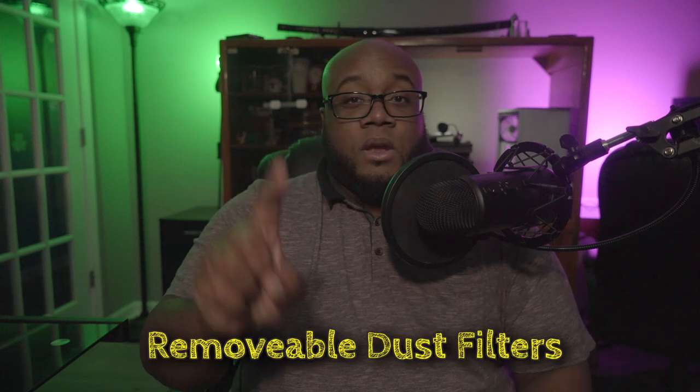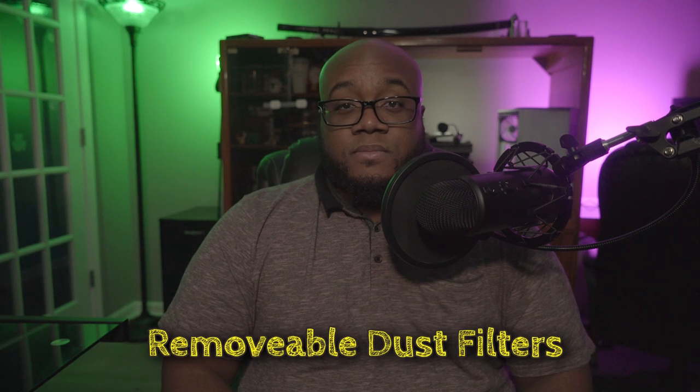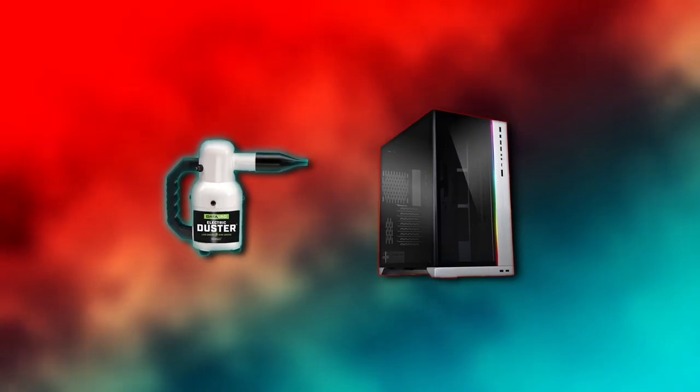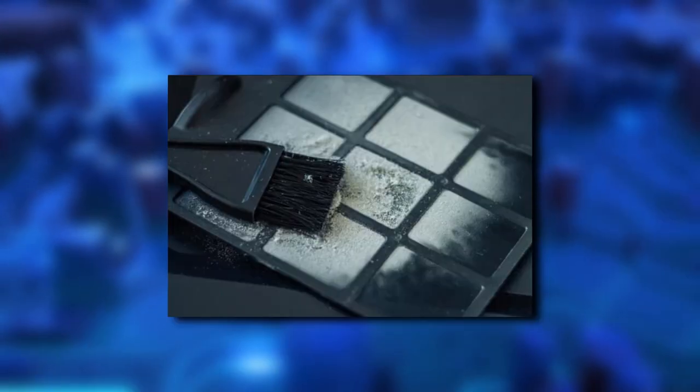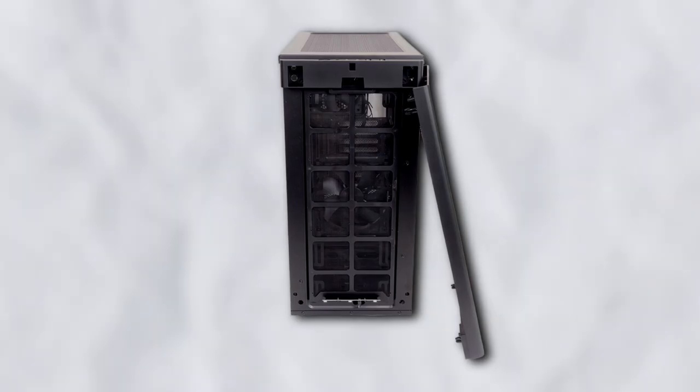Number 1: Removable dust filters. Dusting your PC regularly is a good habit to get into, but dusting your PC well is another thing entirely. You may not be able to get every single speck of dirt out of your machine, but being able to pop off or slide out a filter makes things so much easier.